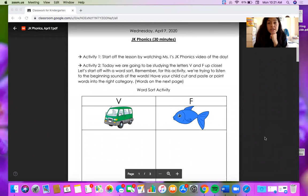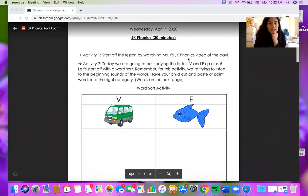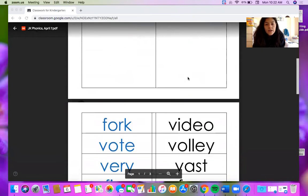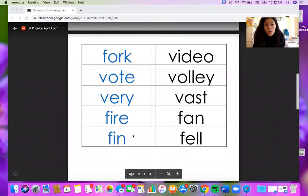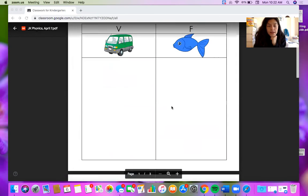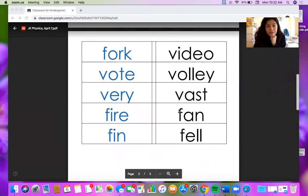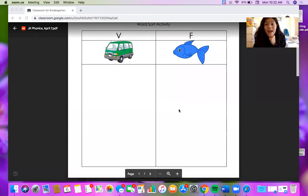In front of you, you should have a sheet of paper that looks like this. It says Wednesday April 7th — Miss made a little mistake, it should say Tuesday April 7th, so just ignore that first little word. Today is a little bit different from what we usually do, because instead of cutting and gluing pictures, we're going to start cutting and gluing words. Now that you're getting a little bit older, you can not only sort things based on pictures but words too. You have to find the words that start with the letter V and glue them in the V category, and find the words that start with the letter F and put them in the F category.